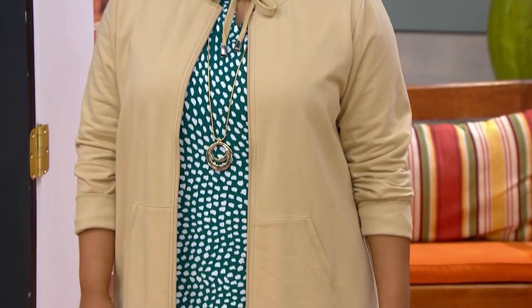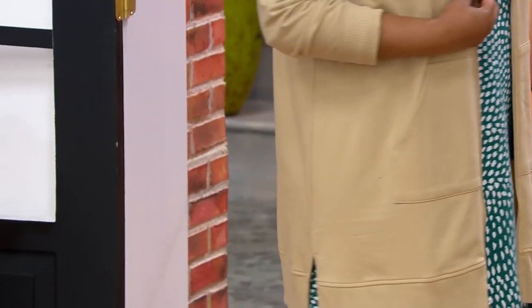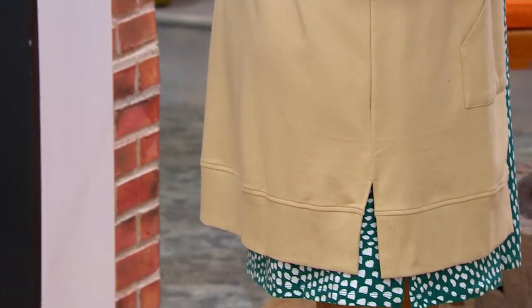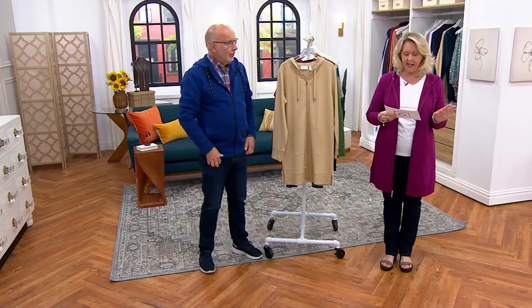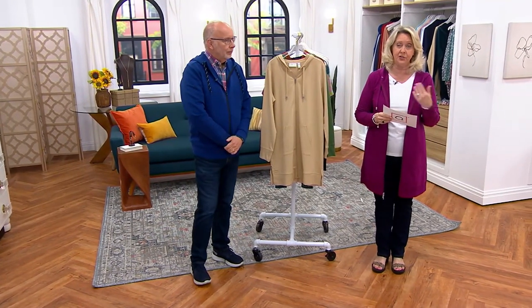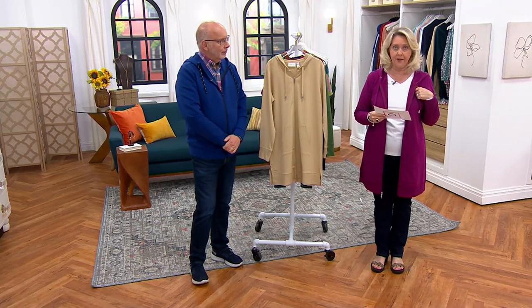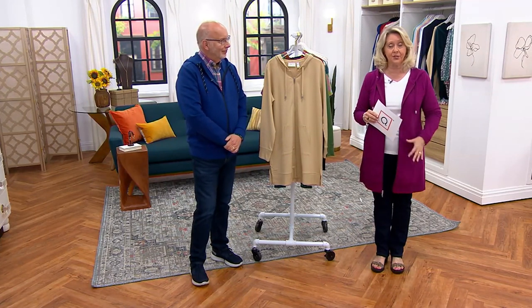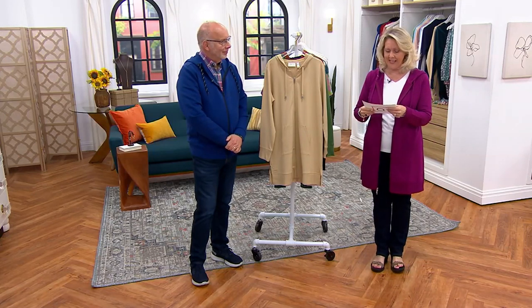Now these do come in petite and regular. So if you want the petite, this today's special value is going to be 32 to 34 inches in the Missy sizes, 35 to 38 inches in the plus sizes. In the regular, which is what I have on, the Missy sizes are 33 to 35 inches, plus sizes 36 to 39 inches.